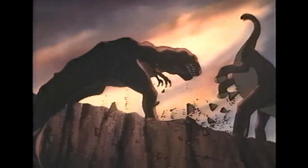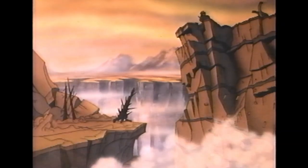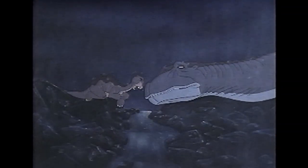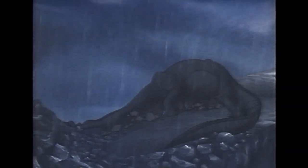Thankfully, Littlefoot's mother comes to the rescue and saves Sarah and Littlefoot from the sharp tooth, but an earthquake — or Earthshake as the dinosaurs call it — ends up splitting up all sorts of dinosaur families and tragically kills Littlefoot's mother. This is only like 20 minutes in and wow, it really hit me. I remember crying at this part as a kid and I shed a tear this time watching it again. It's just such a heartbreaking scene.